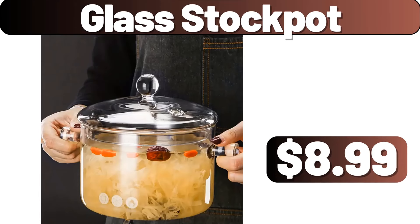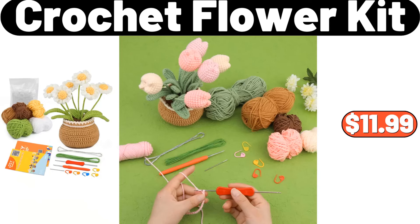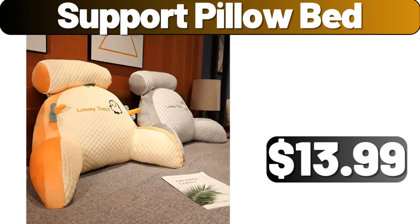Glass Stock Pot, $8.99. Japanese Frying Pan, $7.99. Crochet Flower Kit, $11.99. 9 Pairs Floral Textured Socks, $5.97. 800 Milliliters Large Capacity Heat Resistant Glass Water Bottle, $11.69. Support Pillow Bed, $13.99.